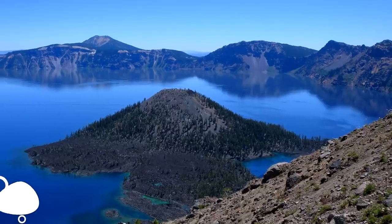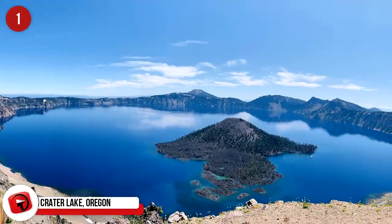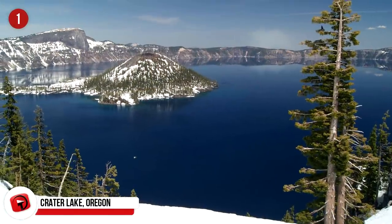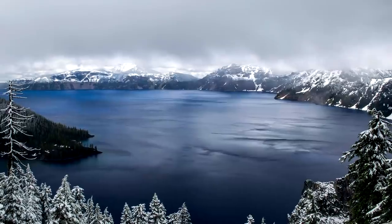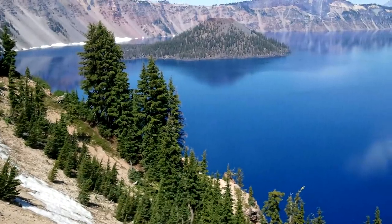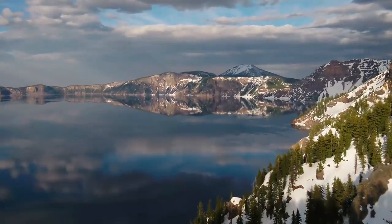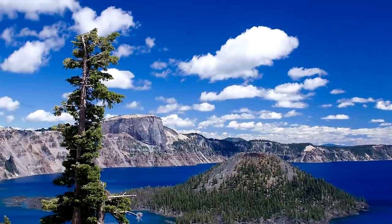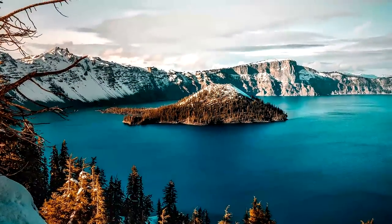Number 1: Crater Lake, Oregon. Many people think its striking beauty epitomizes the idea of such a formation. Located in the eponymous National Park, the lake is famous for its vivid blue coloration and deep clarity. At 5 by 6 miles across or 8 by 9.7 kilometers, it has a maximum depth of 1,949 feet or 594 meters, making it the second deepest lake in North America. Experts say it was formed around 7,700 years ago when the volcanic Mount Mazama collapsed. Did you know this location has been renamed at least three times? Its previous names include Lake Majesty and Deep Blue Lake.